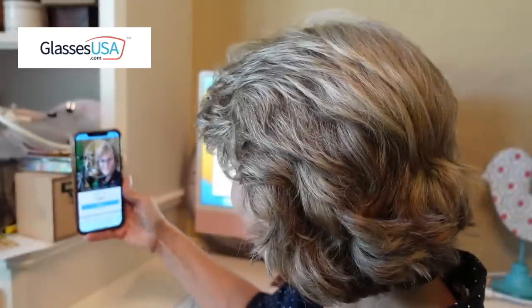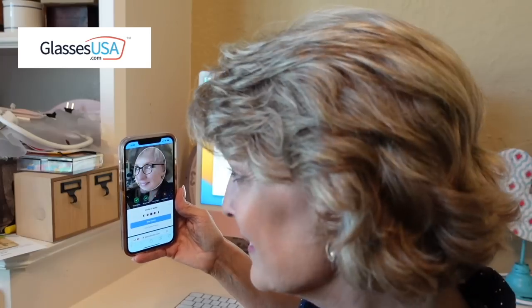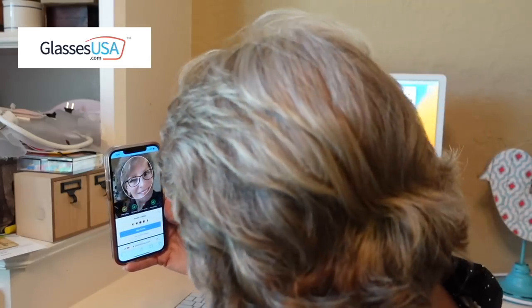The thing I love about GlassesUSA.com is that I'm able to try on lots and lots of pairs in the comfort and ease of my own home. And with their virtual app, it makes it so easy rather than going to a brick-and-mortar store, which right now I have no time for. Let me show you how easy it is — you choose the frame and then use the virtual app to see how they look on your face in any direction.